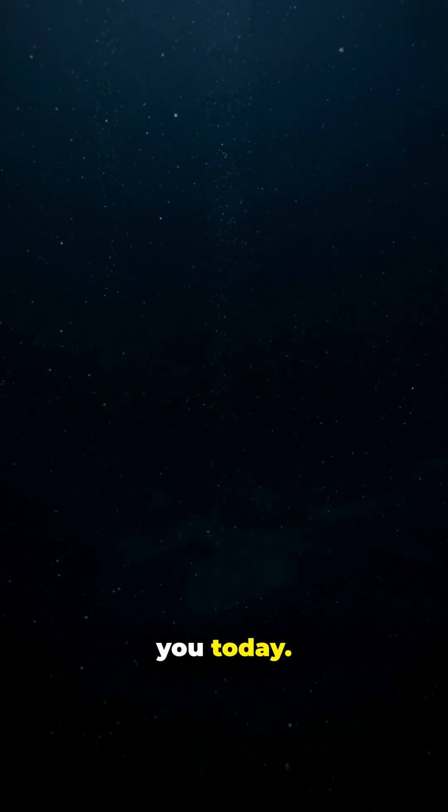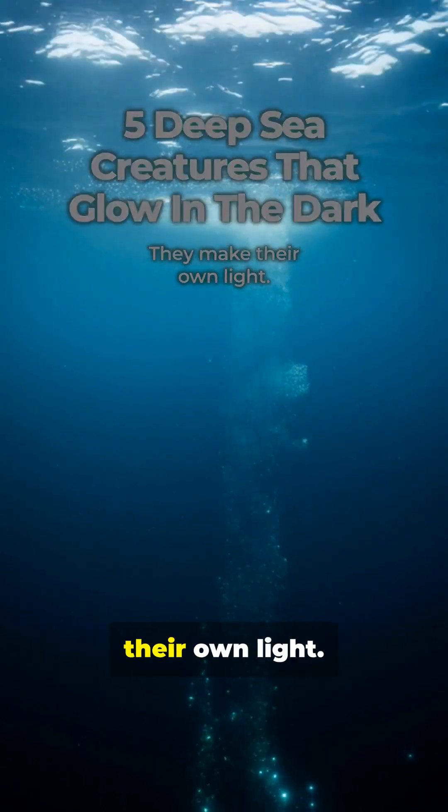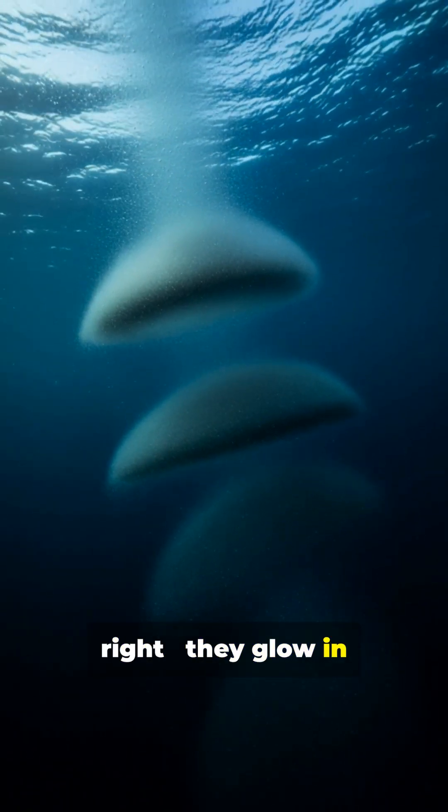I've got something mind-blowing to show you today. We're diving deep into the ocean to meet five incredible creatures that make their own light. Yeah, you heard that right — they glow in the dark.